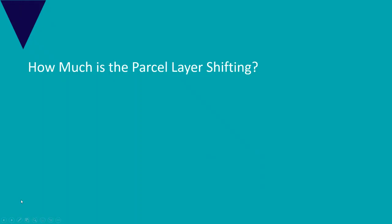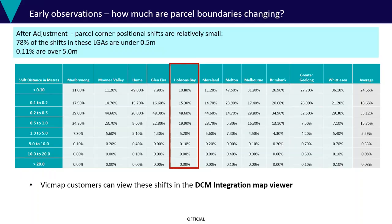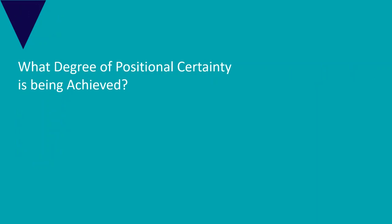The big question everyone wants to know is: how much is the parcel layer shifting? These are the shift vectors generated from current VicMap to the new adjusted parcel. Looking at Hobson's Bay — in this group of LGAs, 78% of the shifts are less than 0.5 metres, and there are some that exceed 5 metres. So these are metro councils and in the main those shifts are relatively small.